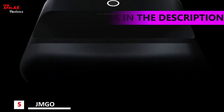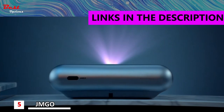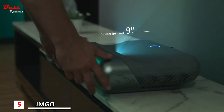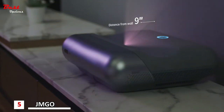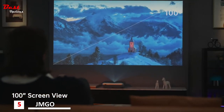Introducing the JMGO O1 Pro FHD Ultra Short Throw Projector. It lets you get closer for a bigger view — close, closer, more closer. You'll get an incredible large screen of up to 100 inches.